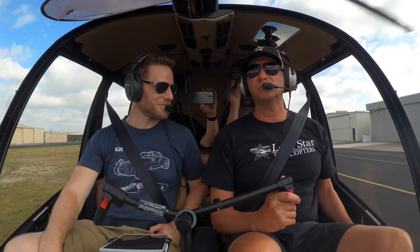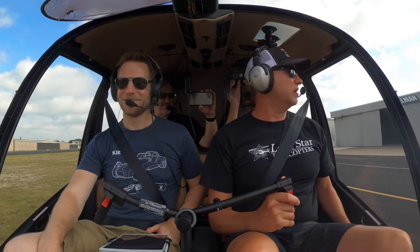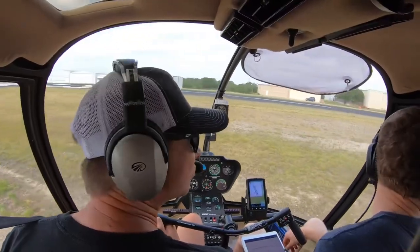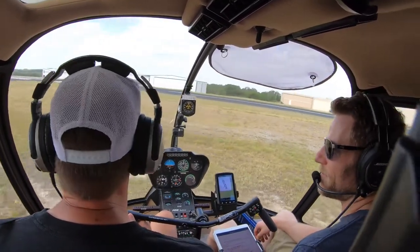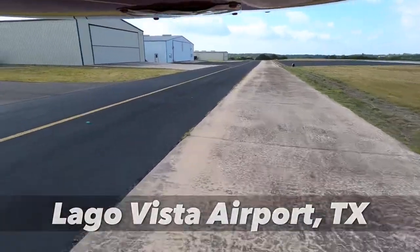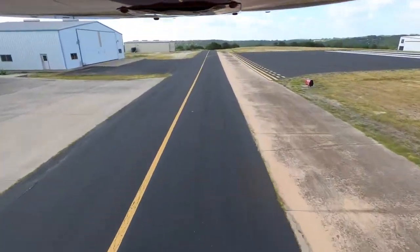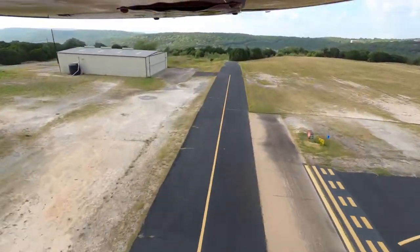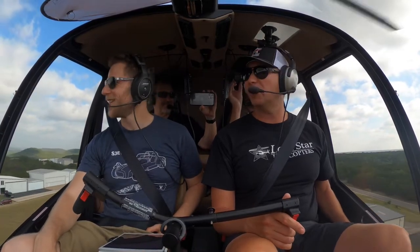Hey Steve, that was a very smooth takeoff. It's like you know what you're doing. You're balancing us out perfectly. My prime function is ballast. Lagavista traffic, helicopter zero on November Kilo, lifting from the southeast hangars, southbound departure, Lagavista. By the way, as we're taking off here, the first thing I'm noticing is that the R-66 is very smooth — especially compared to a piston helicopter.